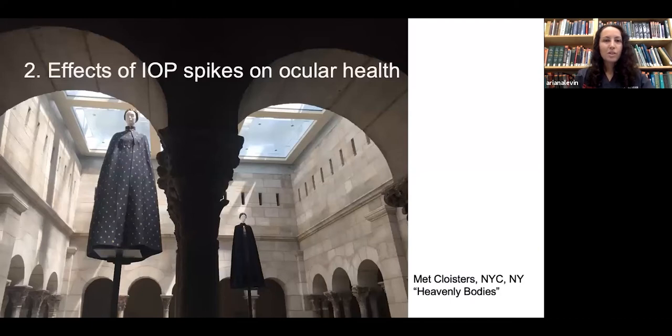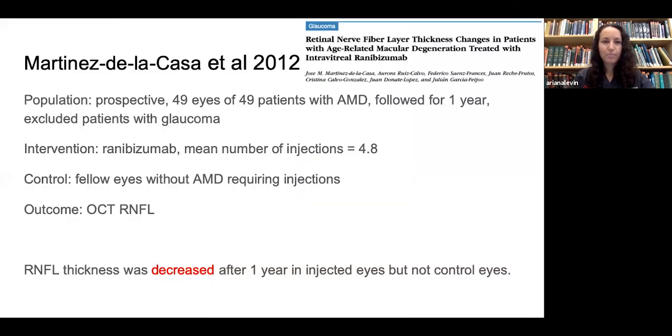Looking at effects of IOP spikes on ocular health: the first paper was a prospective study of 49 eyes with macular degeneration followed for one year, excluding glaucoma patients, using ranibizumab with a mean of 4.8 injections. Fellow eyes without macular degeneration requiring injection served as controls. The outcome was RNFL thickness. They determined that RNFL thickness was decreased after one year in the injected eyes but not the control eyes.